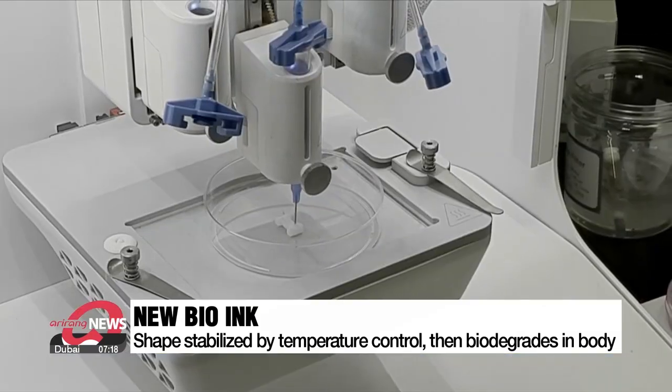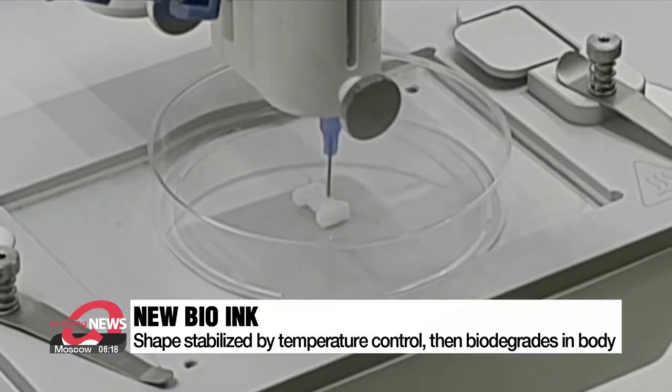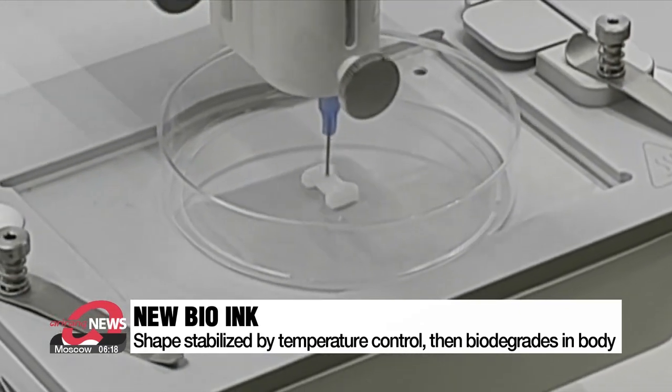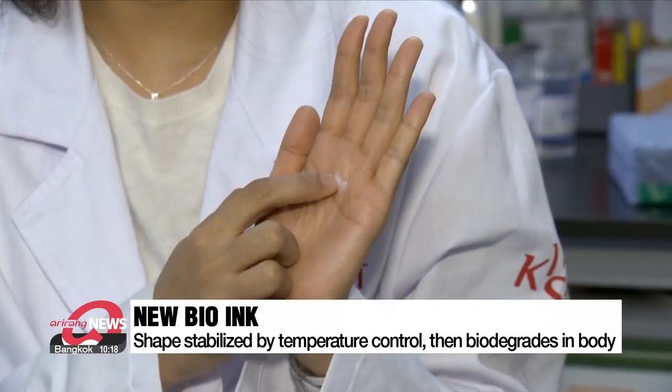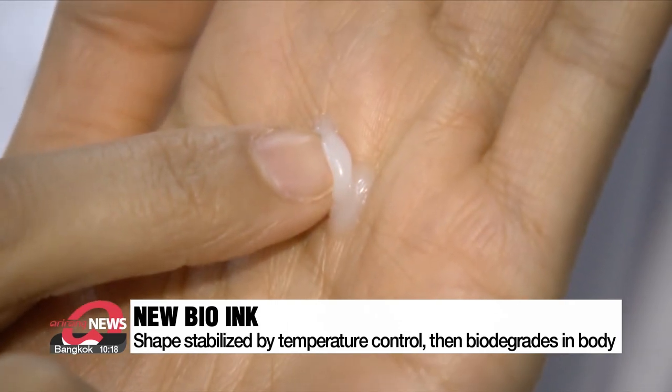This new bio-ink printed part helps regenerate tissue cells, then biodegrades in the body after a certain period of time. Not only is it easy to print in various shapes, but its greatest advantage is that it doesn't need ultraviolet rays to hold its structure.